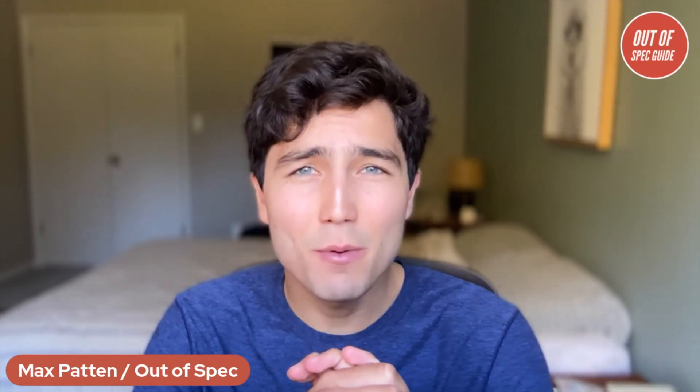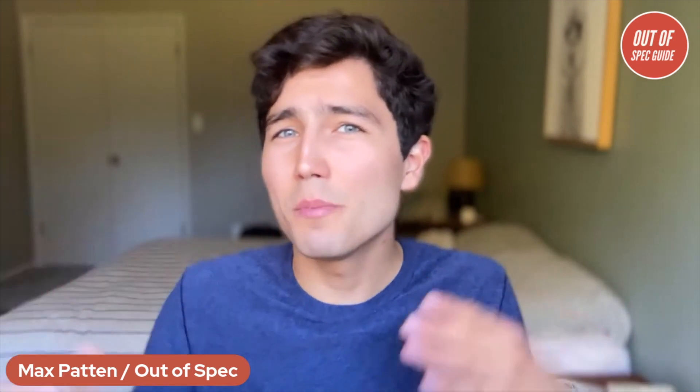Hello everyone, welcome back to Out of Spec Guide. I'm Max, and today I want to talk about some exciting news, but also a big disclaimer for many of you shopping electric cars.